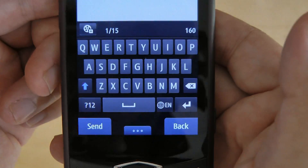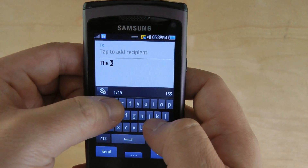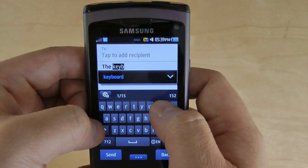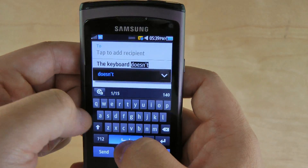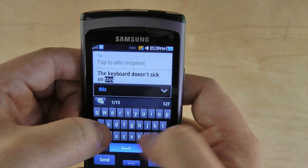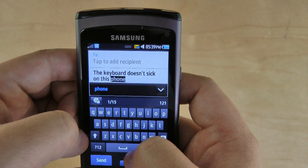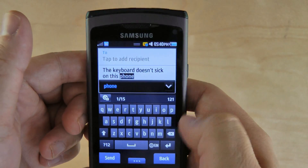One thing I notice about the keyboard in Bada is that it doesn't suck. Check it out — I'm using the keyboard while looking at it through my camcorder's display, and it actually works quite well. I wrote 'suck' wrong, but it's pretty impressive.